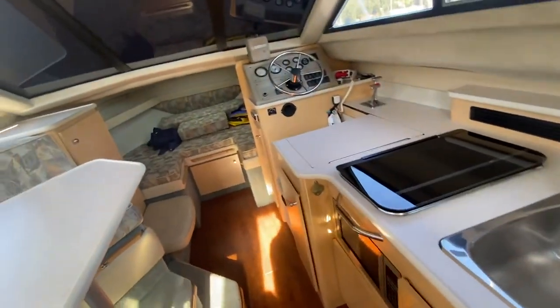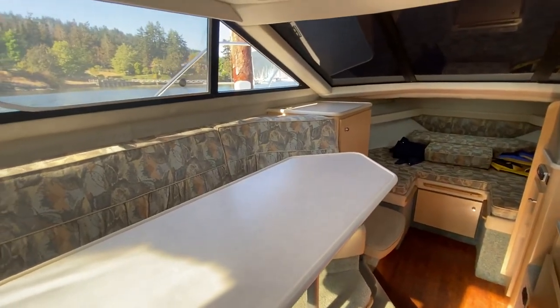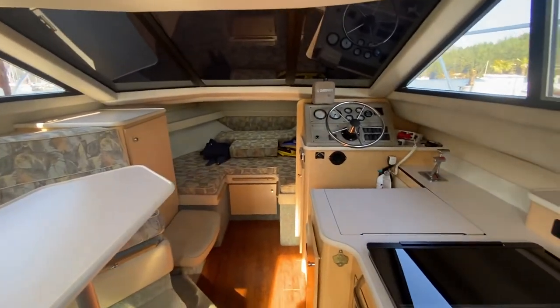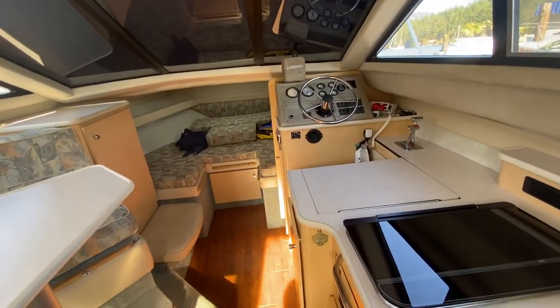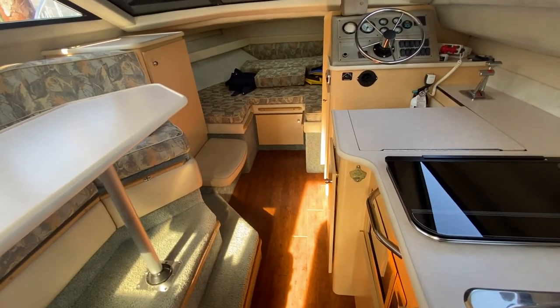It's a 2858 Bayliner being offered by Pacific Coast Yacht Sales at Maple Bay Marina on Vancouver Island, at Birdseye Cove. We will be showing this by appointment only. Thanks for watching our walkthrough video — we'll be doing startup videos, so please stay tuned.